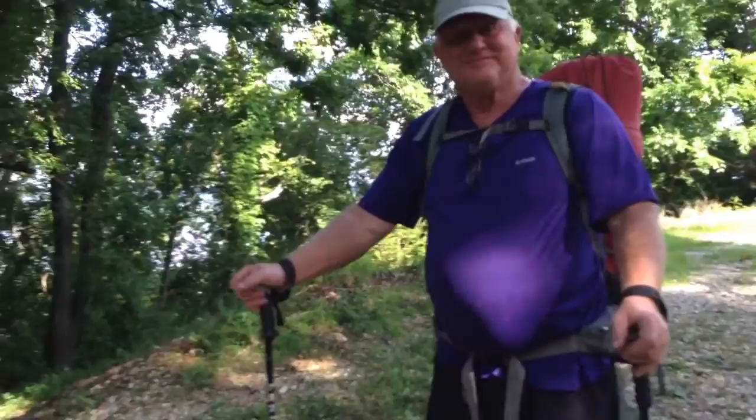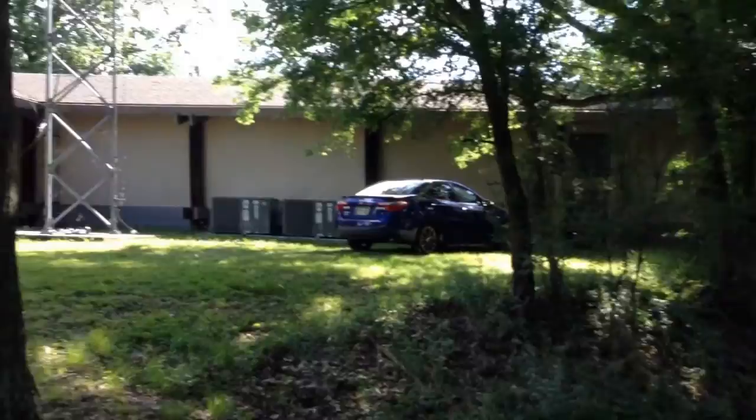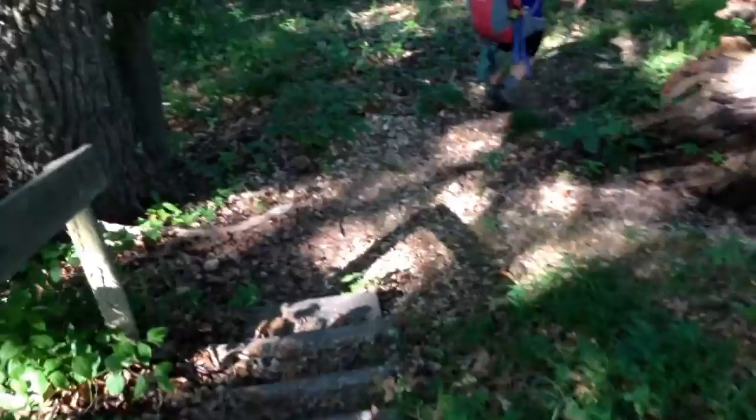Here we are at Nathan Bedford Forest State Park, looking for Nathan. This is the trailhead at the back of the nature center at the highest point in Western Tennessee. It starts out by going down a pretty steep hill, and from where we parked we had kind of a steep hill to climb up from the parking lot.